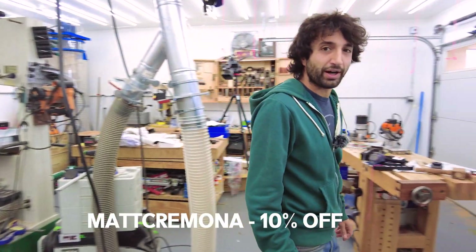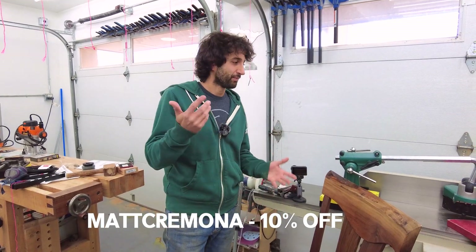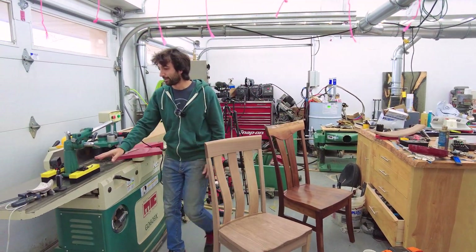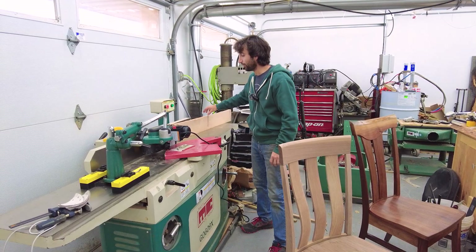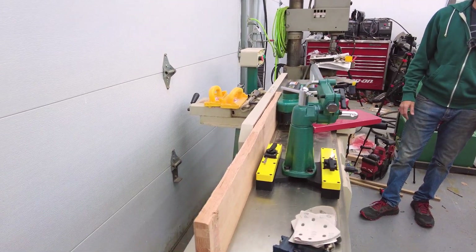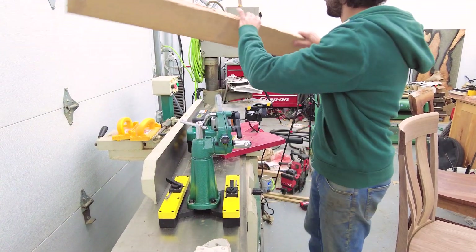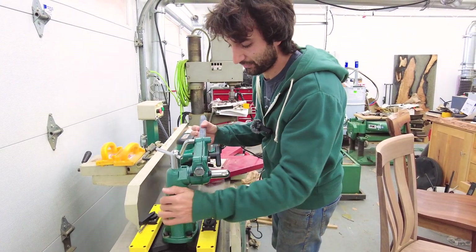That featherboard is on sale, and you can also use my coupon code MATTCREMONA, which is good all year round — you can stack it on top of whatever the current sale price is. I also just got a new Mag Switch product in the shop I've been playing with: a magnetic power feed mount. This lets you mount a power feed to any machine — a jointer, table saw, shaper, router table — without drilling and tapping holes. You can just move it wherever you want and take your power feed to any machine you want to use.